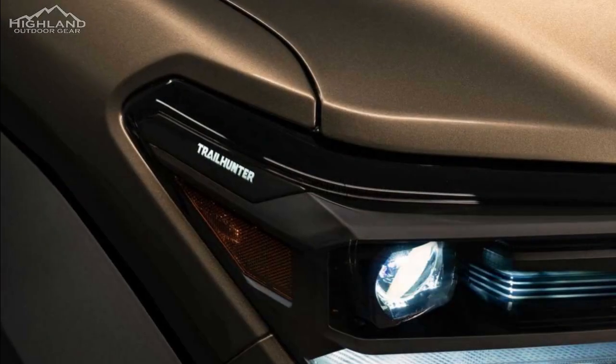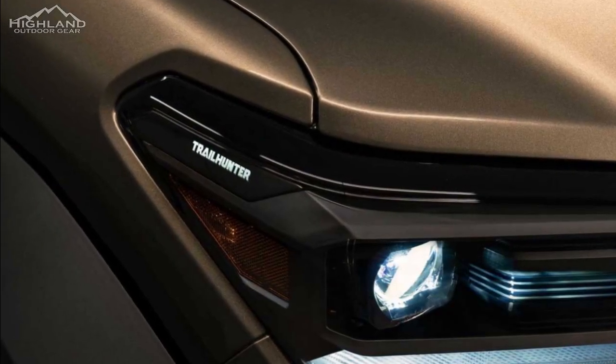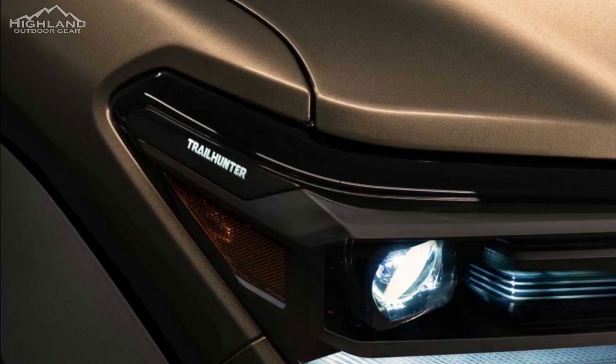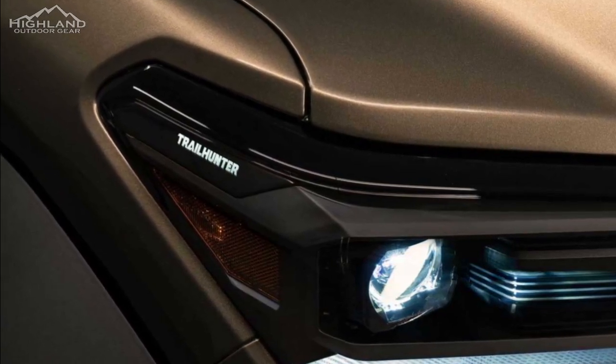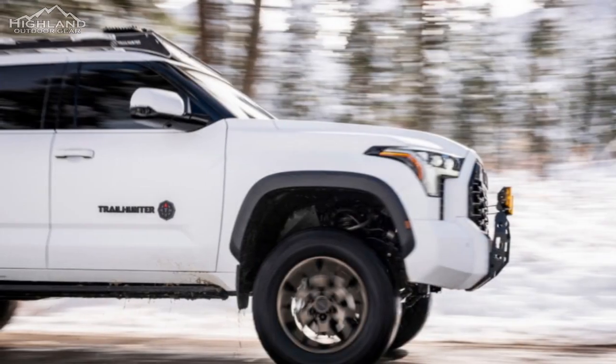It's not yet known what other features Toyota will include in the Trailhunter Tacoma, but the company has a proven track record of designing vehicles that are both functional and durable. The Trailhunter will undoubtedly be no exception.